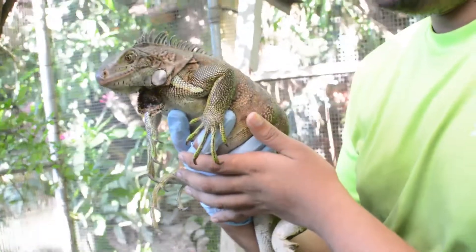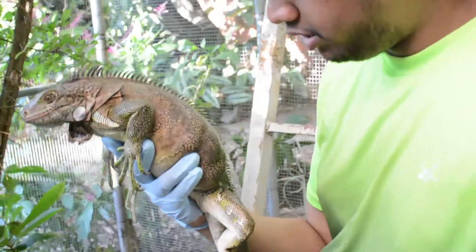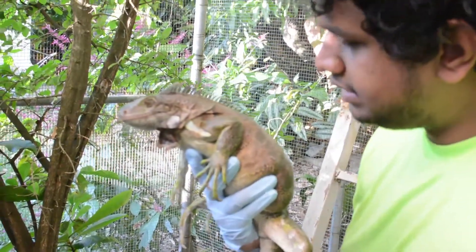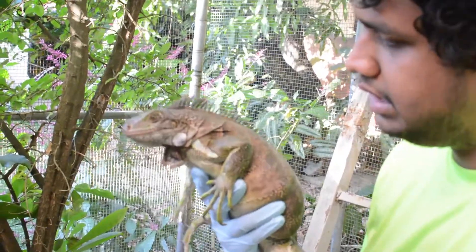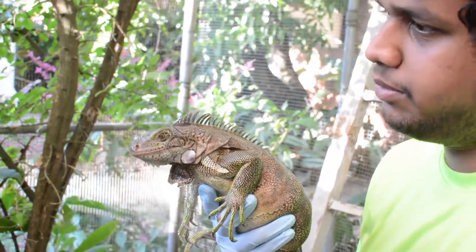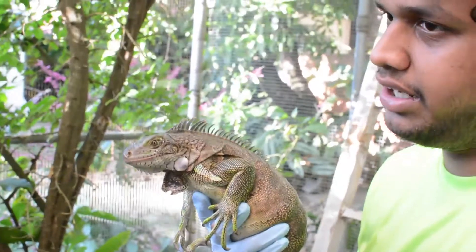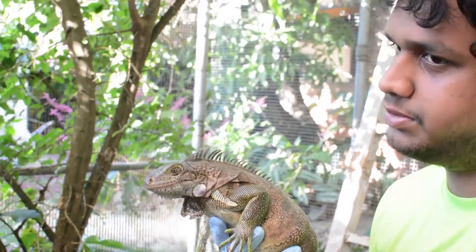Here we are at the Wildlife Orphanage and Rehab Centre in Diego Martin with the same iguana that we got out of the car engine. The best bet this iguana has for her survival as well as her offspring is to lay the eggs somewhere safe. What we're worried about is that if we release her somewhere she's going to end up in someone's yard again and there might be dogs that may attack her, so then she and the offspring would be lost.